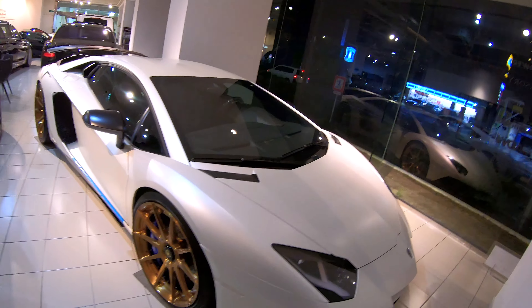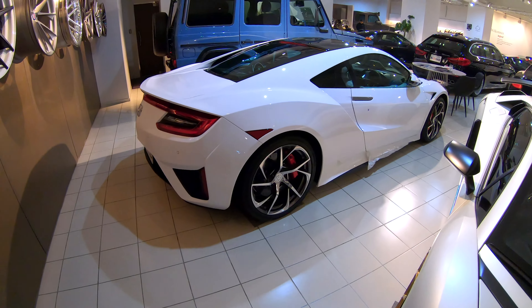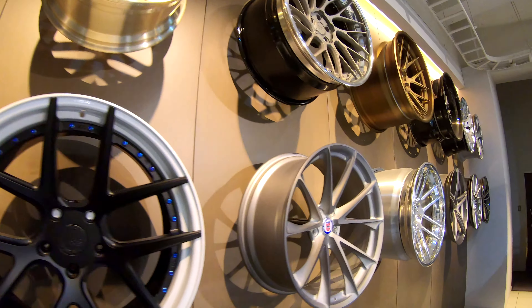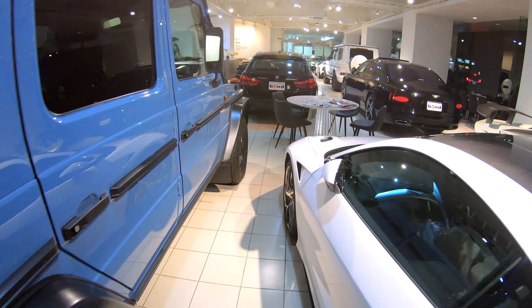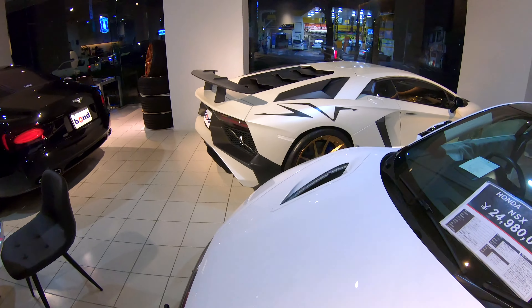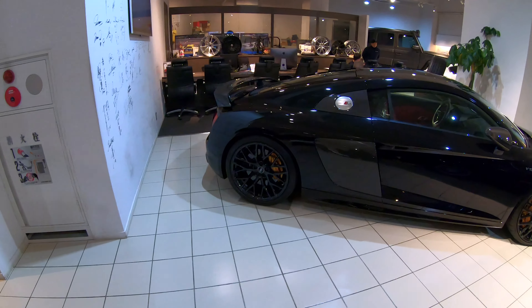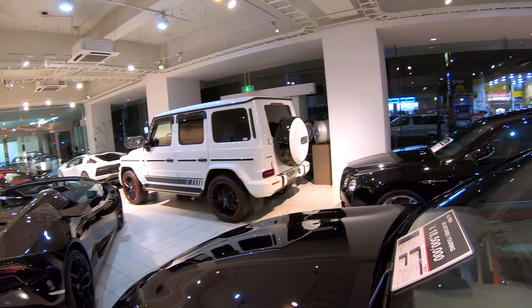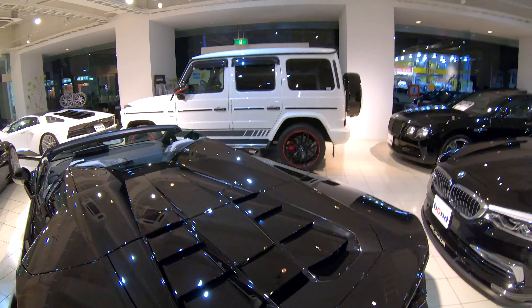Bond personalises and customises a lot of supercars for their customers. A lot of customers get cars delivered to Bond's facility where they'll fit a set of wheels and an exhaust, drive it for six months to a year, then ask Bond to sell it for them as well. That's why you see a lot of modified cars here — they're back from customers who've bought something else.